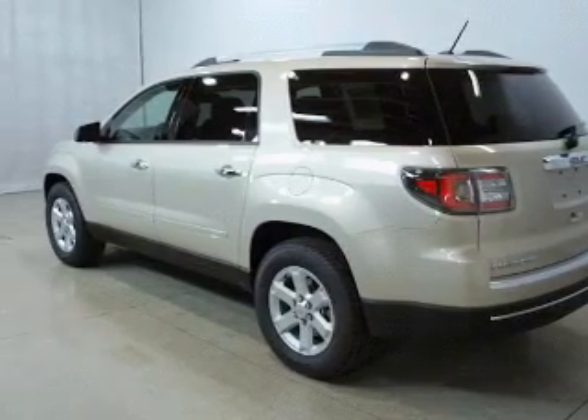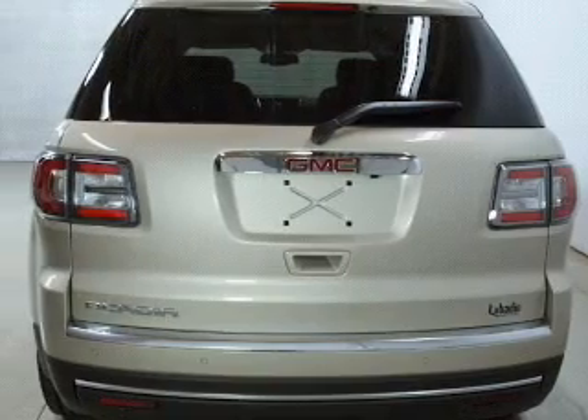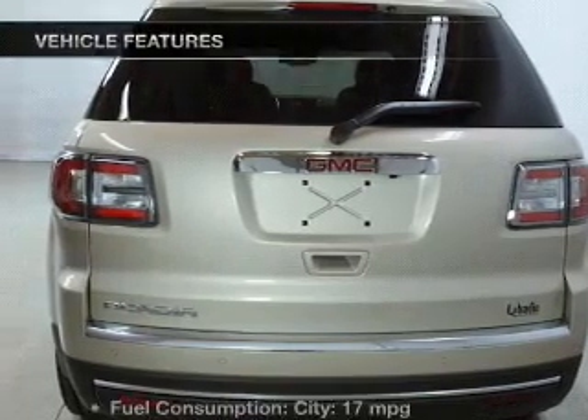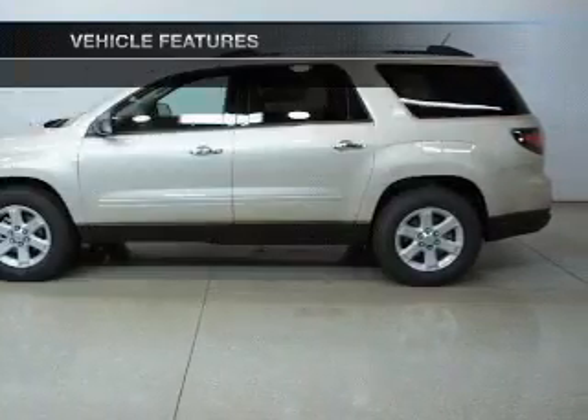Navigation is included to help you get to your destination with ease. The anti-lock braking system will help deliver you safely to your destination. And with these notable features, you won't want to miss out on the opportunity to own this amazing ride.